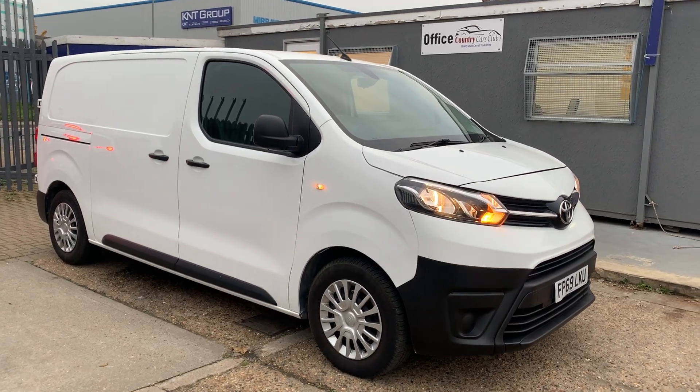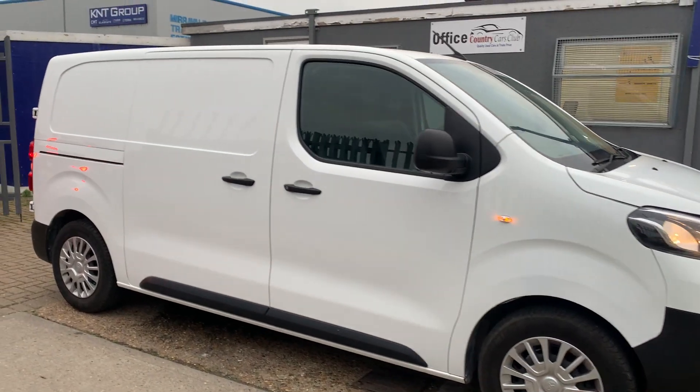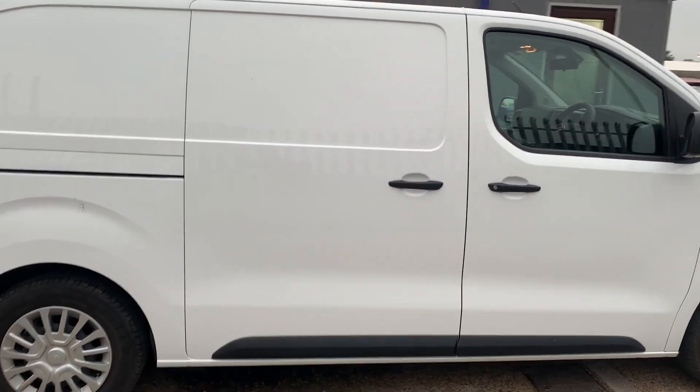Hey guys, a very quick review on this absolutely gorgeous Toyota Proace in this beautiful white finish. The car is absolute charm from every angle.